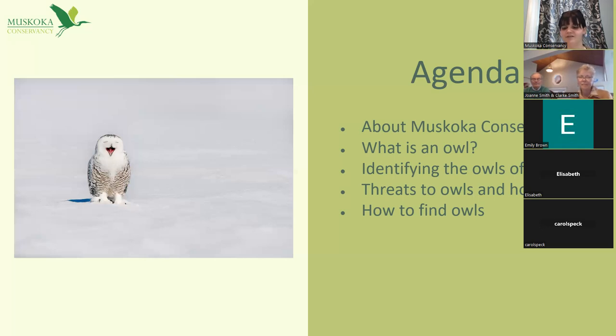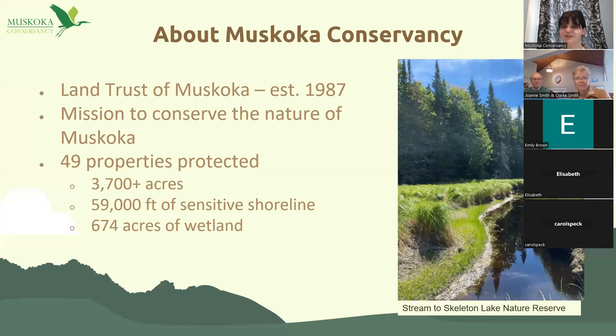Some background about the Conservancy: Muskoka Conservancy is a charity organization — we're the land trust of Muskoka, and we've been around since 1987, so about 35 years. We work to protect and conserve the natural environment of Muskoka, whether it's wetlands, forests, meadows, or shoreline — we're trying to protect it all.